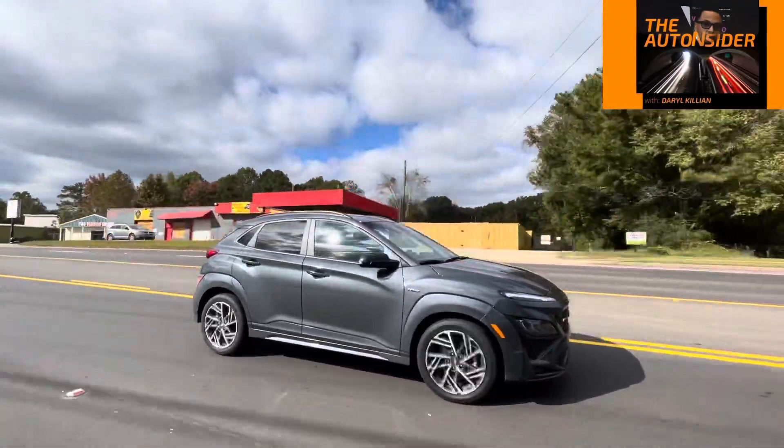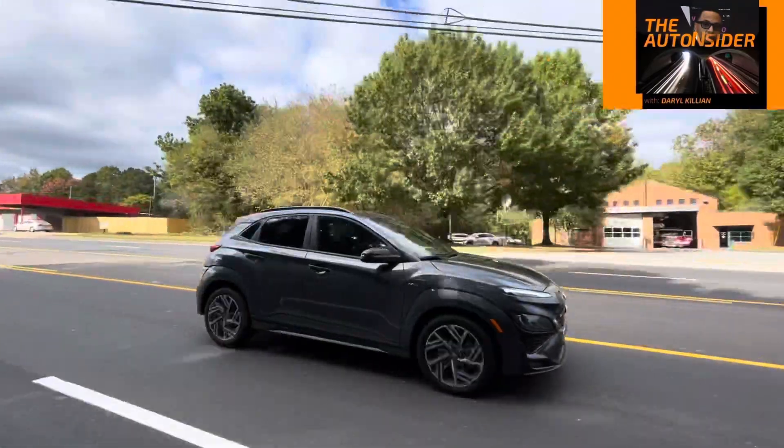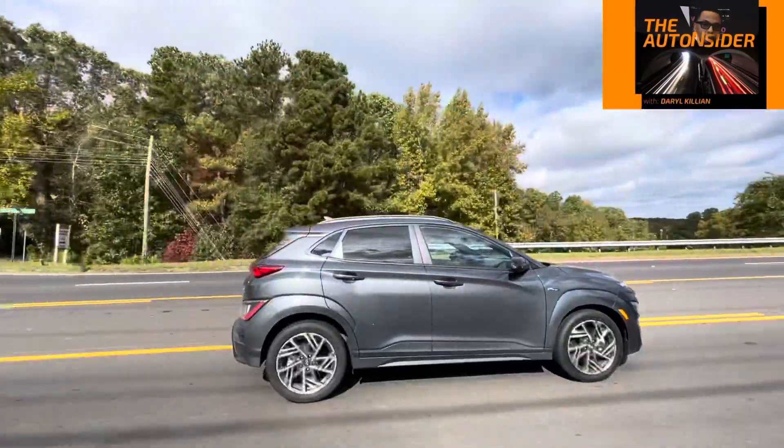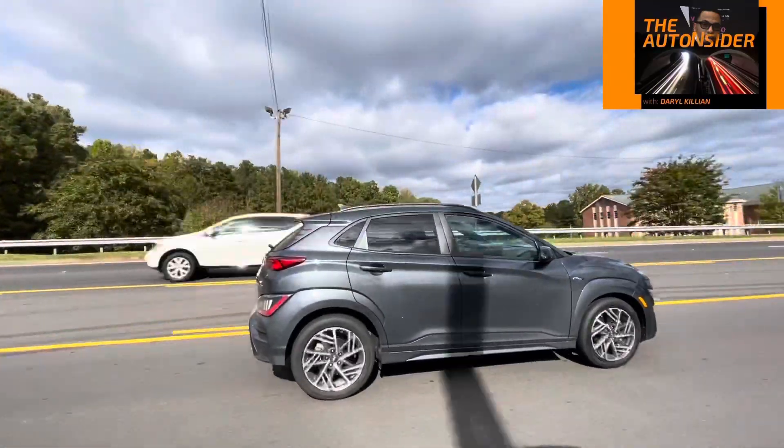Welcome back to the Auto Insider, where you come to find out what's new, what's hot, and what's not. You may recall, just a few weeks ago, we reviewed the 2022 Hyundai Kona N-Line.